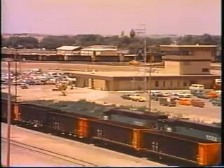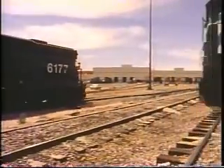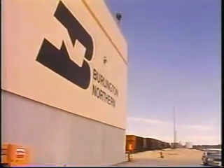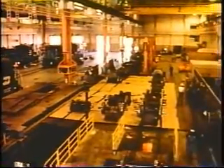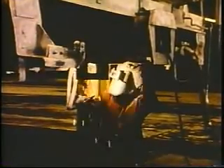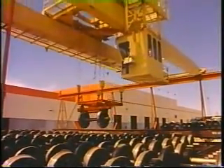A typical loaded unit train weighs about 14,000 tons, so wear and tear on equipment is considerable. At its new maintenance and repair shops at Alliance, Nebraska, BN deals with that problem. Here, BN maintains many hundreds of locomotives a year and can repair 140 cars every 24 hours. At this key point on the central and southern coal corridors, BN keeps its rolling stock rolling.